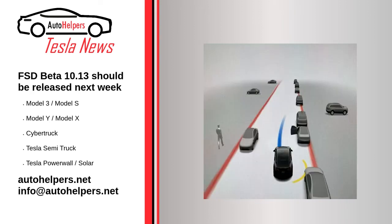FSD Beta 10.13 should be released next week — July 15, 2022. More than one month after the release of Full Self-Driving FSD Beta 10.12.2, Elon Musk says the next version should be released next week. That version will be 10.13, and according to Musk it will be deployed to internal testers today to discover any bugs prior to sending it out to public testers.